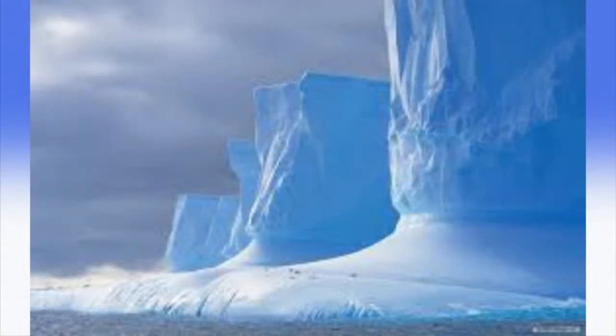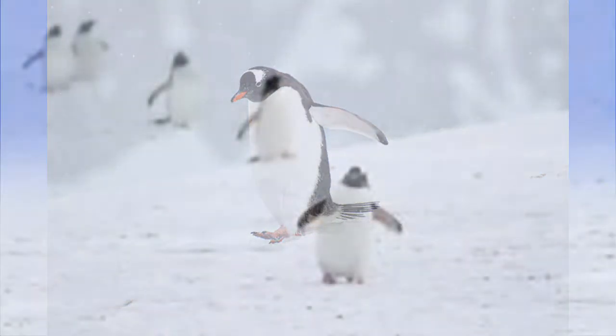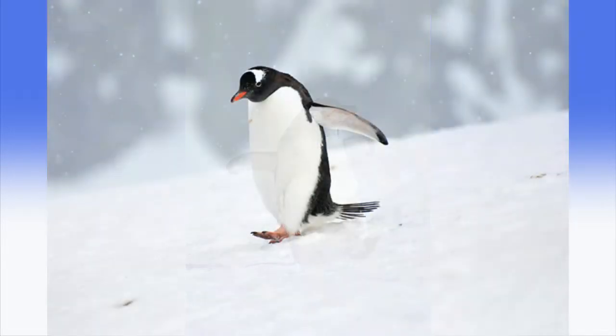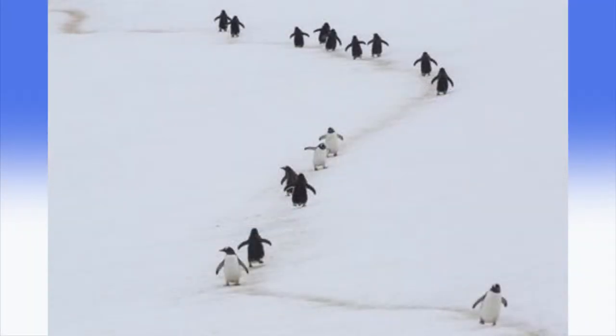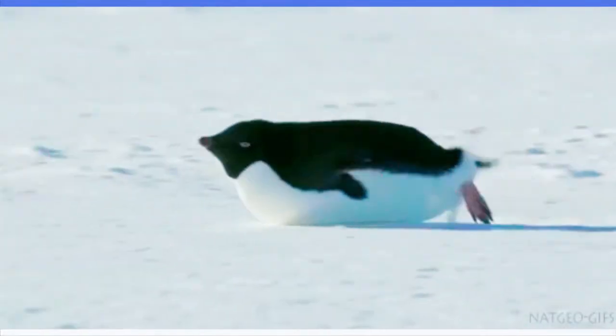One of the few birds that lives and breeds in Antarctica all year round is the snow petrel. The snow petrel is completely white, which keeps it hidden in the snow. Penguins find it hard to walk, so they often slide on their belly over snow and ice.